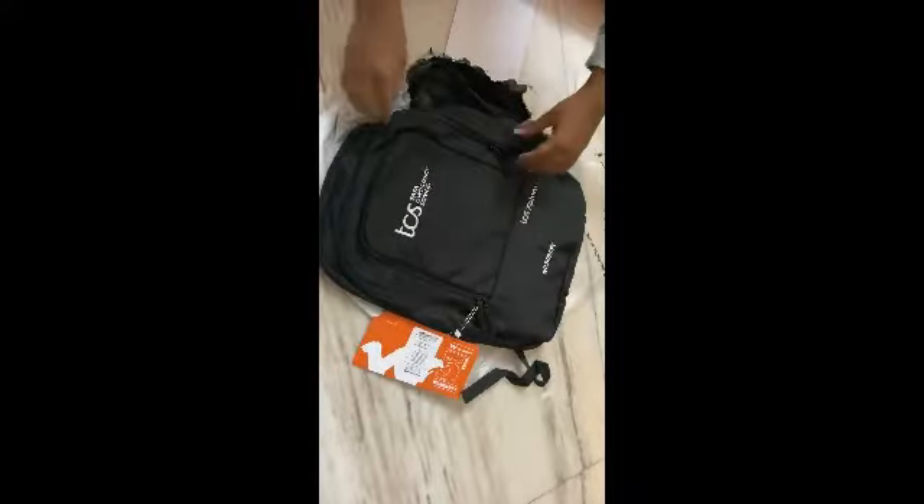And a diary — congratulations! Let's open the diary first. In this you can add any notes, just keep it on your work table so that whenever you remember something you can jot it down. And also a bag — a laptop bag from Wildcraft! Wow, that's so good.